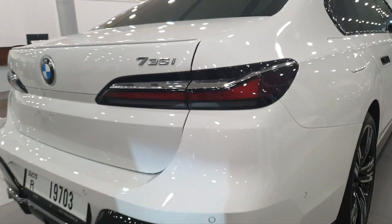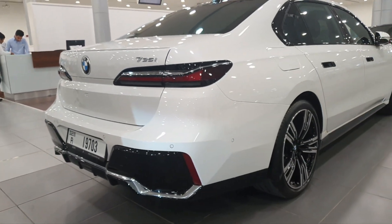This model is starting from 525,000 dirhams and it comes with a 3-liter V6 engine.